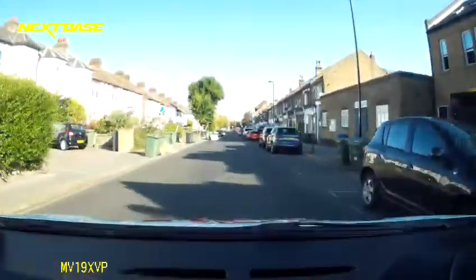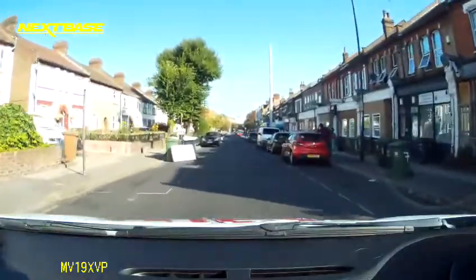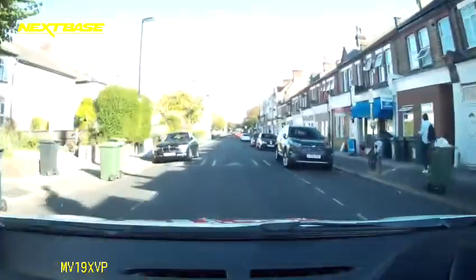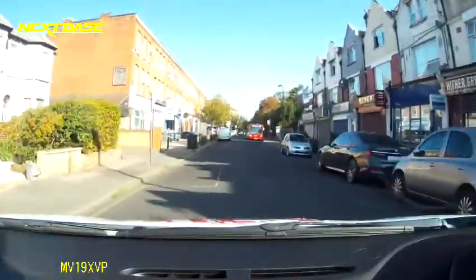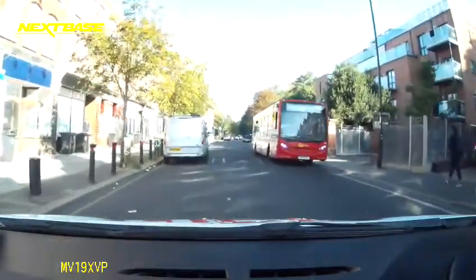I see some movement down there beyond the bus — not sure if you can see that in the video. A couple of cars coming towards me now, one's a learner. I saw that coming up from down the right-hand side of the bus. So remember to look over, look through, look under, and look around.